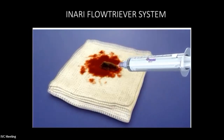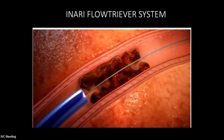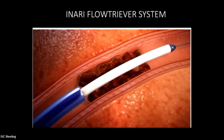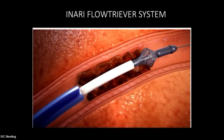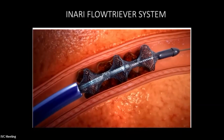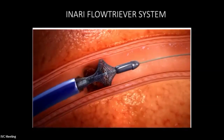The FlowTriever discs can also be used when you can't get the clot out by suction alone. These cages or baskets allow you to trap more organized thrombus and get a better result in terms of clot resolution.